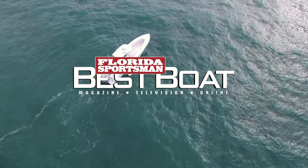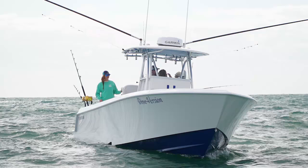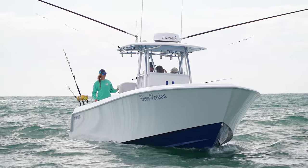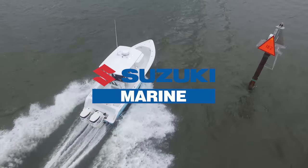When we come back, hosts Dave East and Rick Riles check out a boat built for the most dedicated of blue water anglers, the Contender 35ST. This segment brought to you by Suzuki Marine, the ultimate four-stroke outboard.